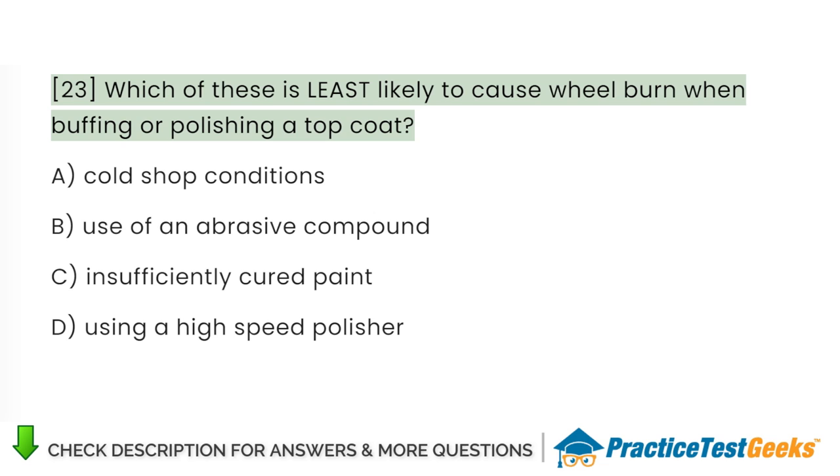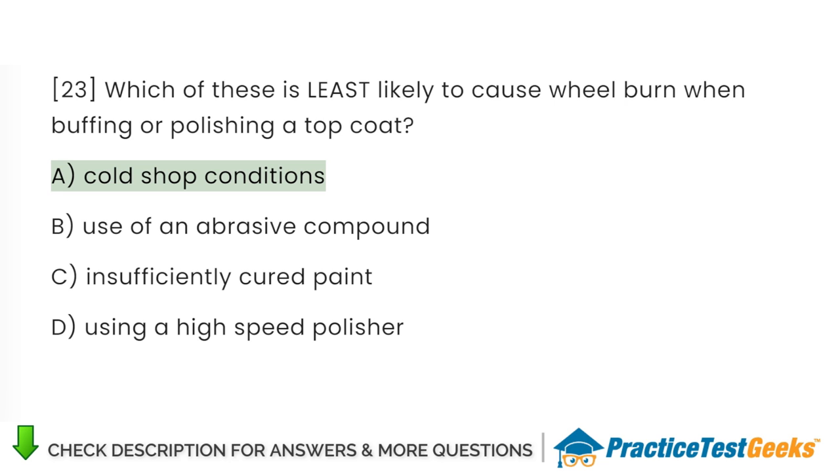Which of these is least likely to cause wheel burn when buffing or polishing a top coat? A. Cold shop conditions. B. Use of an abrasive compound. C. Insufficiently cured paint. D. Using a high-speed polisher.